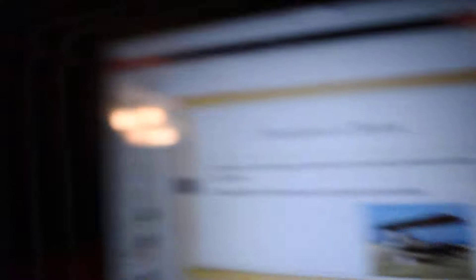The definition of a biplane is a fixed-wing aircraft with two main wings stacked one above the other. These predominated in World War I and were a huge advantage because of their great maneuverability. Here's a picture of a World War I biplane.